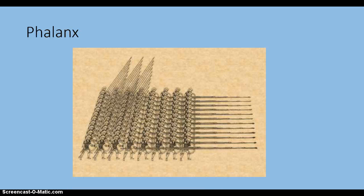A Greek phalanx is a military formation of closed-ranked, densely packed soldiers, all with spears. It is considered to be one of the most effective and enduring military formations in ancient warfare.